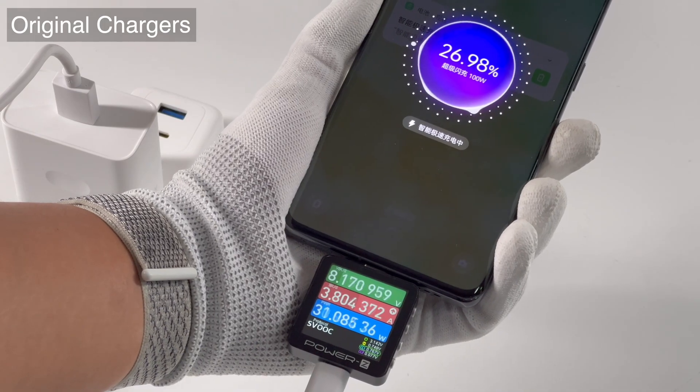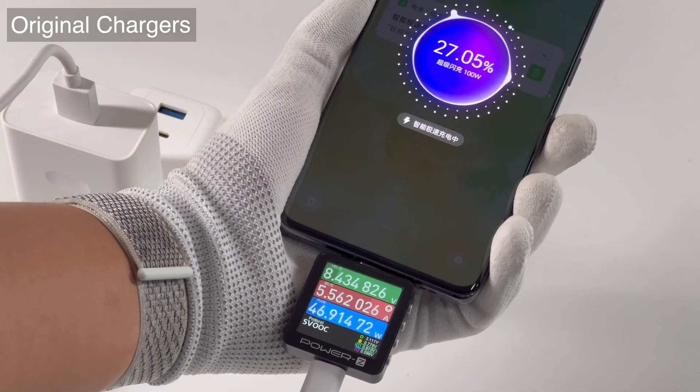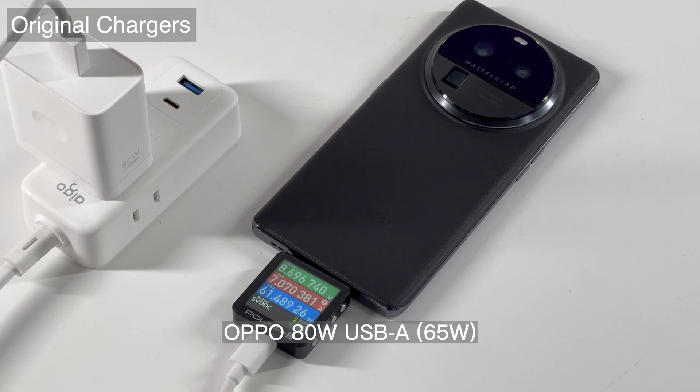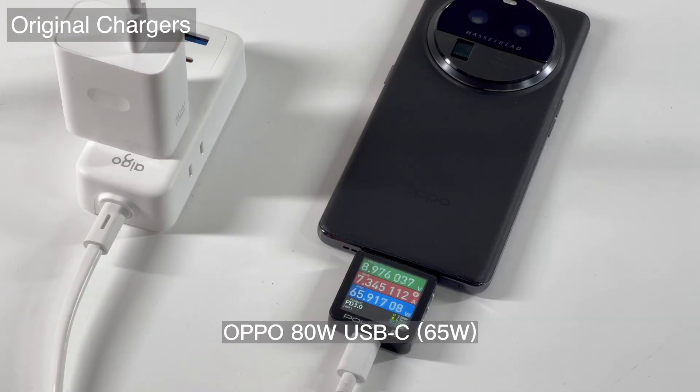Let's go ahead and check its charging compatibility. Starting from the SuperVOOC original charger, the real-time power of the 100W charger can be stabilized at 82W. And the 80W USB-A charger can reach 65W. Even if we move to the USB-C charger, the test result is almost the same, at around 65W.